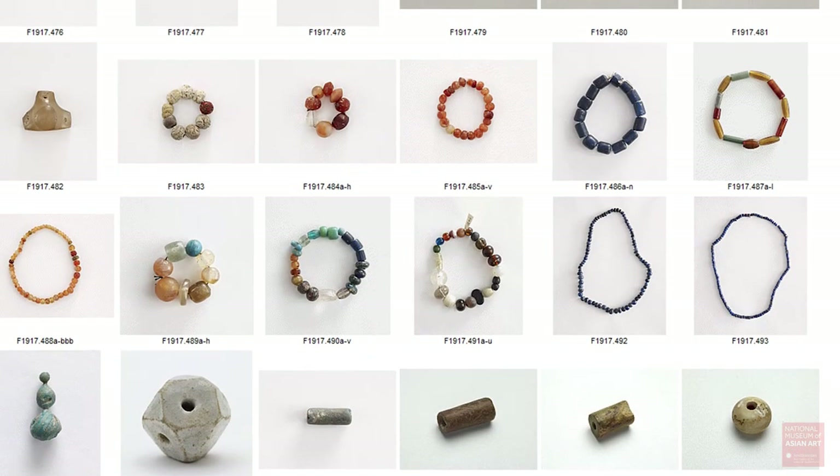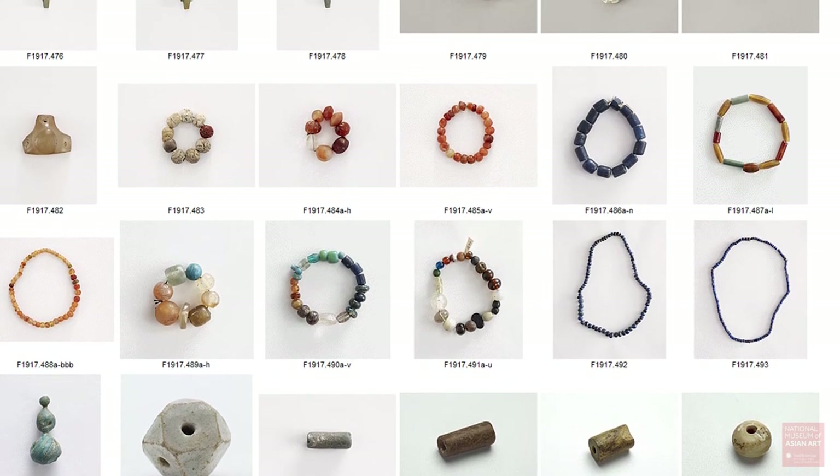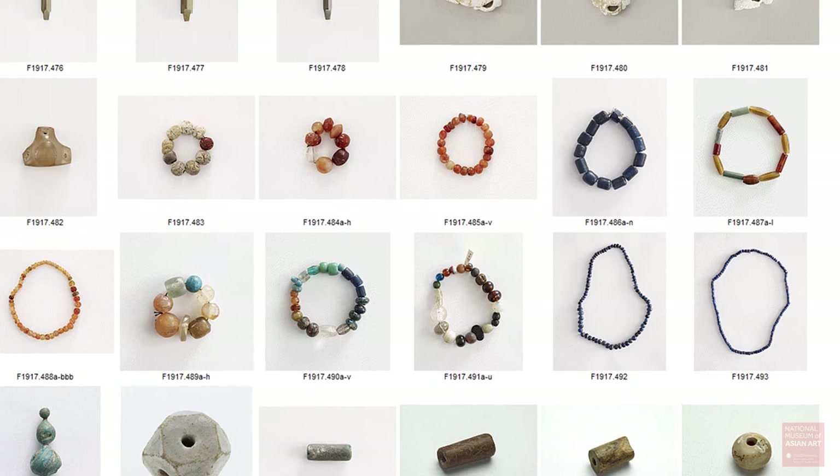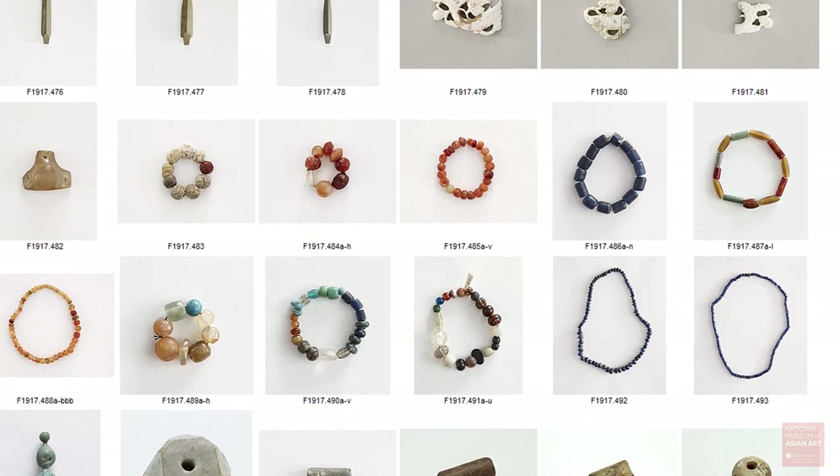Objects ranged from a lot of beads, but also small decorative objects of shells, some small ceramic pieces, some metal, some gold, and as you can see here, some arrowheads.